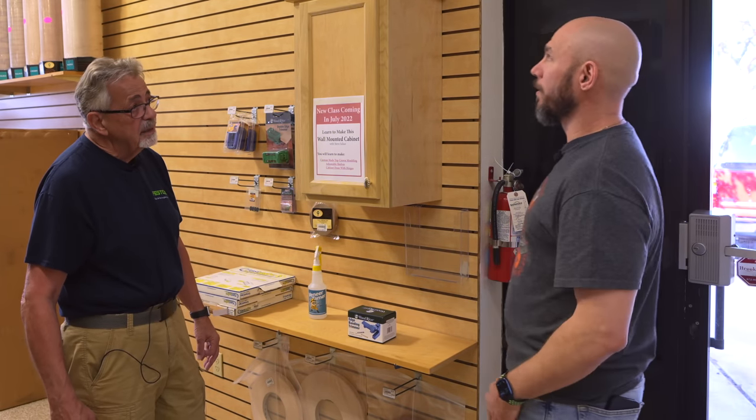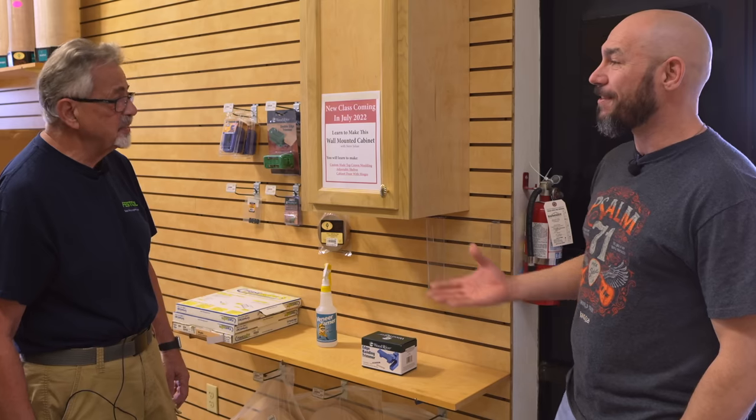If you have a Woodcraft in your area and you're looking to get into woodworking, I think that would be an excellent way to do it. Steve, thank you so much for having us here. I appreciate you coming — it's really nice to see you. Meeting a YouTuber in person, man, that's great.